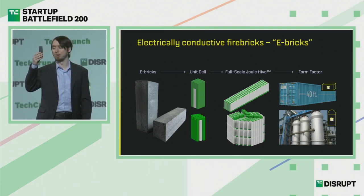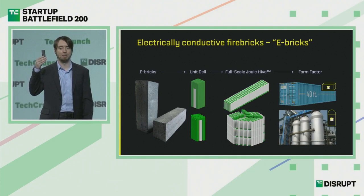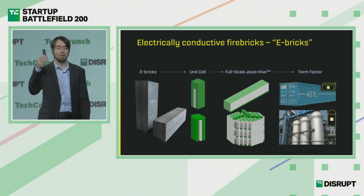The Joule Hive is unmatched because of a new technology we've been developing and patenting — the building block of industrial decarbonization: the electrically conductive firebrick, or e-bricks. These bricks are made from normal refractory materials, normal bricks that line furnaces today. We use semiconductor doping to make them electrically conductive. The result is a material that can go hotter and last longer than electric heaters today. We stack these up to massive scales, and the Joule Hive is three in one: a giant electric heater, a giant thermal store, and a giant heat exchanger, all built from cheap, abundant bricks.